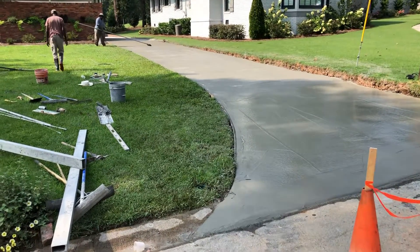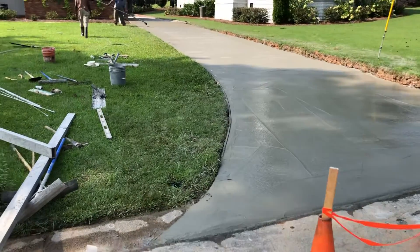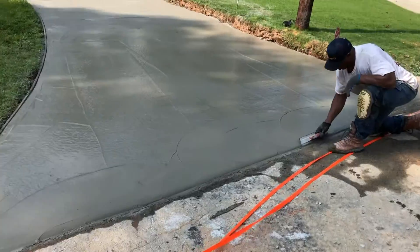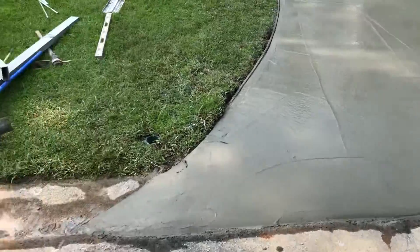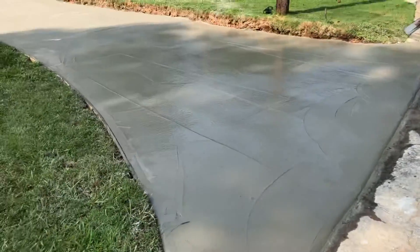Hey guys, good morning. Andy here with Expert Renovation. We're just finishing up our 35-yard driveway pour in Macon, Georgia. Got the Grandmaster Doc putting the edge on it here. Rather than breaking out the old city broken curb, we sawed it and put a nice little bevel on it — a good solution that kept us out of the city work.